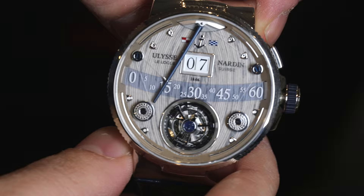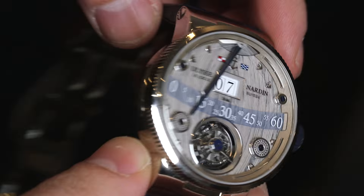This is the first time they've done a complication like this in the Marine case, which is usually part of their more standard collection, even though they do, of course, contain in-house movements.